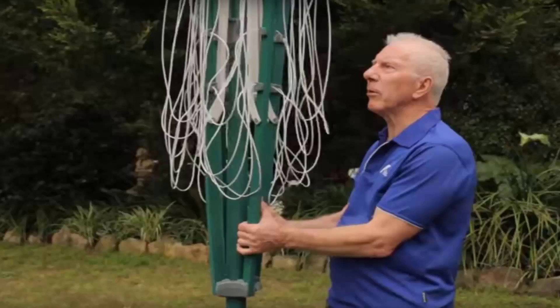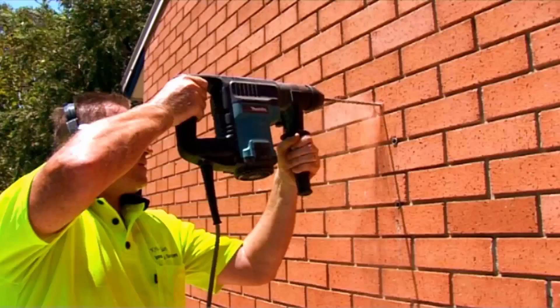If you do need any help installing your new clothesline, Lifestyle Clotheslines does have a full installation service around Australia and can help with this. We have a team of highly qualified installers that can install all types of clotheslines, including rotary ones as pictured here, the folding style, the quick style, as well as any type of wall mounted or retractable clothesline.